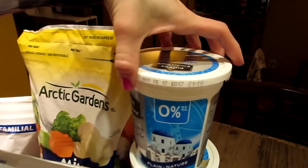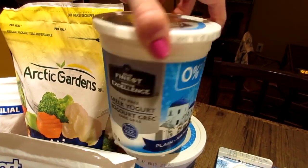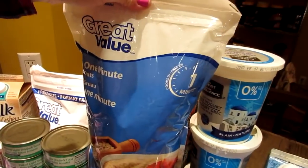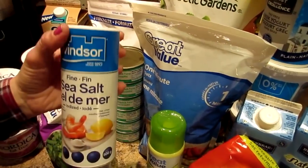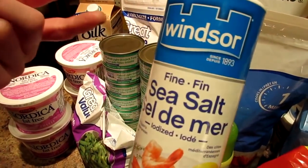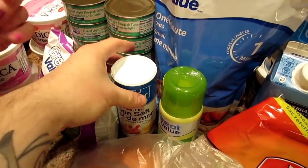And we have our finest fat-free Greek yogurt, the plain. And we have the quick oats. And then I picked up some fine sea salt because we were getting low and we like to season some of our stuff with it. And watch, I can pick it up too.